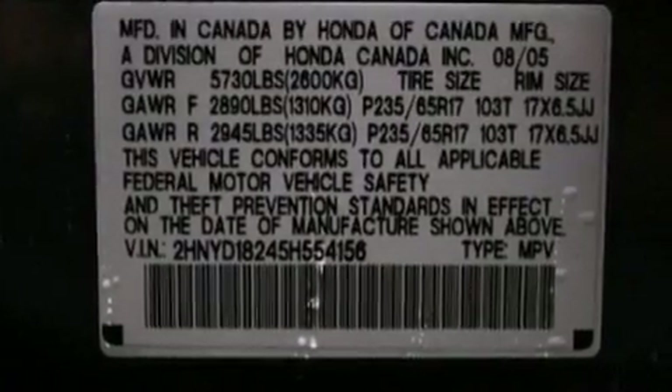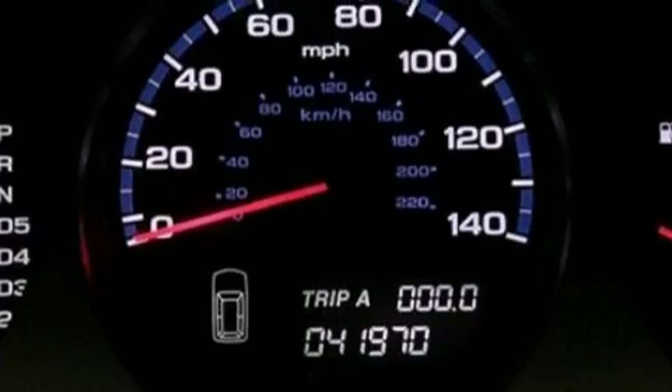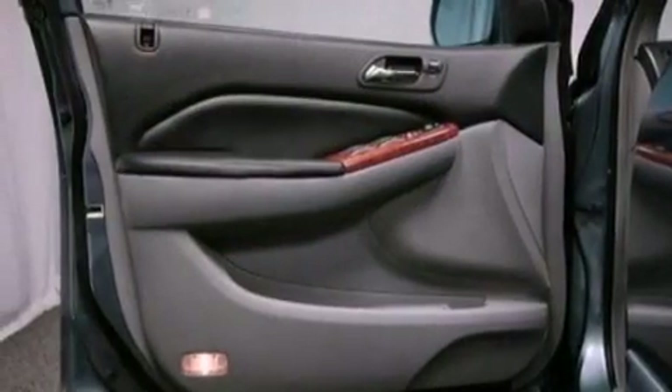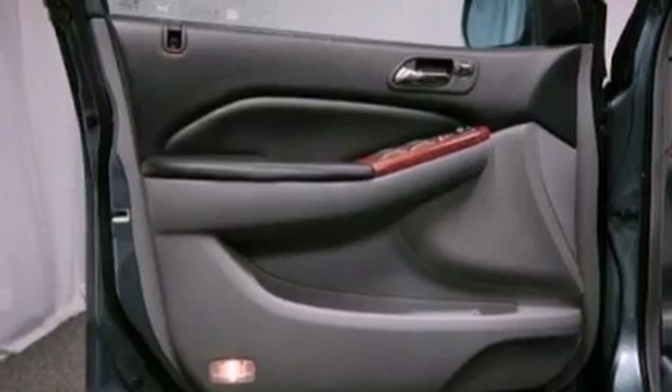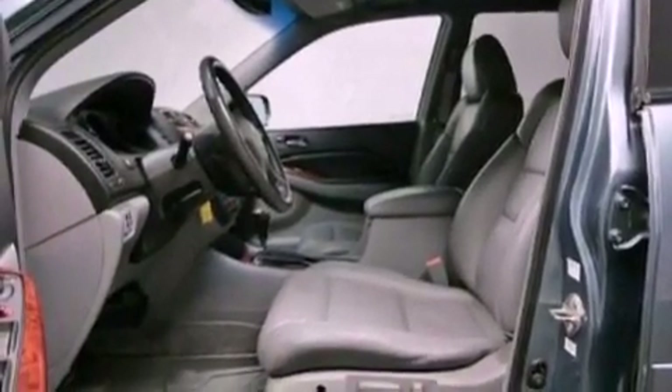The following features are also included: air conditioning with automatic climate control, cruise control, heated side-view mirrors, leather seats, an illuminated driver's side vanity mirror, an engine immobilizer theft deterrent system, privacy glass, rear curtain airbags, and keyless entry.